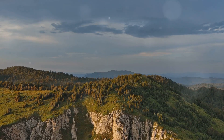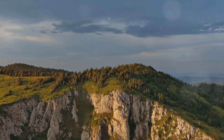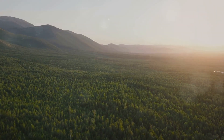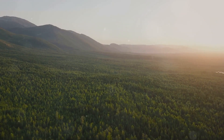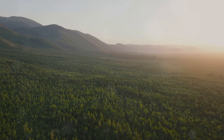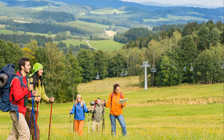The crown jewel of Krkonoše National Park is undoubtedly Sněžka, the highest peak in the Czech Republic. Standing tall at over 1,600 meters, Sněžka is a beacon for adventurers seeking the thrill of a challenging ascent and the reward of breathtaking panoramic views. Krkonoše National Park: a paradise for outdoor enthusiasts.